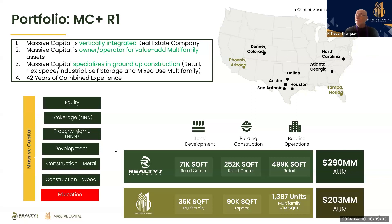A little bit about Massive Capital: we're a vertically integrated real estate company, owner-operated, focused on value-add multi-family assets. We also specialize in ground-up construction on retail, flex-based industrial, self-storage, mixed use, and some multi-family combined with Realty One. We have 42 years of experience. We're involved in equity, brokerage, and property management on the retail and industrial side. We do development and construction, both metal and wood, and we have an amazing Massive Capital Mastermind.